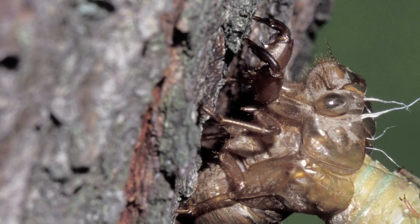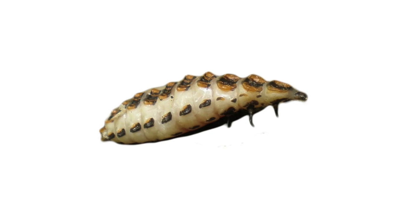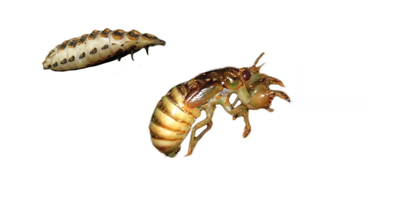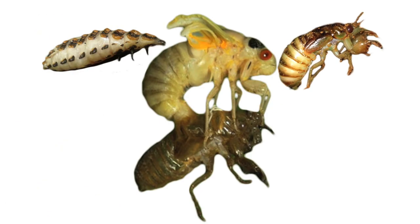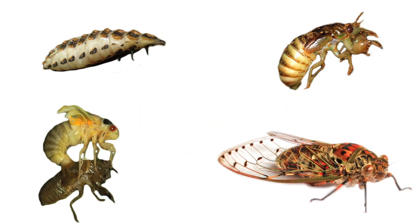Cicadas have an incredible life cycle. They spend most of their life underground, sucking on the sap from the roots of trees. When they're ready to become an adult, the cicadas climb up out of the ground and grab onto a tree trunk. Then they shed or molt off their old skin. Once the cicada has shed its old skin, it is officially an adult with wings and the ability to make sound.